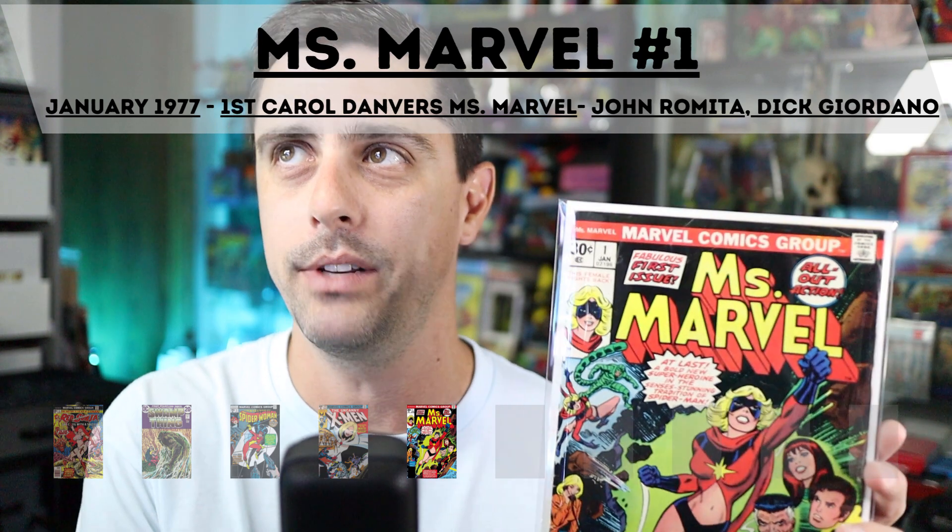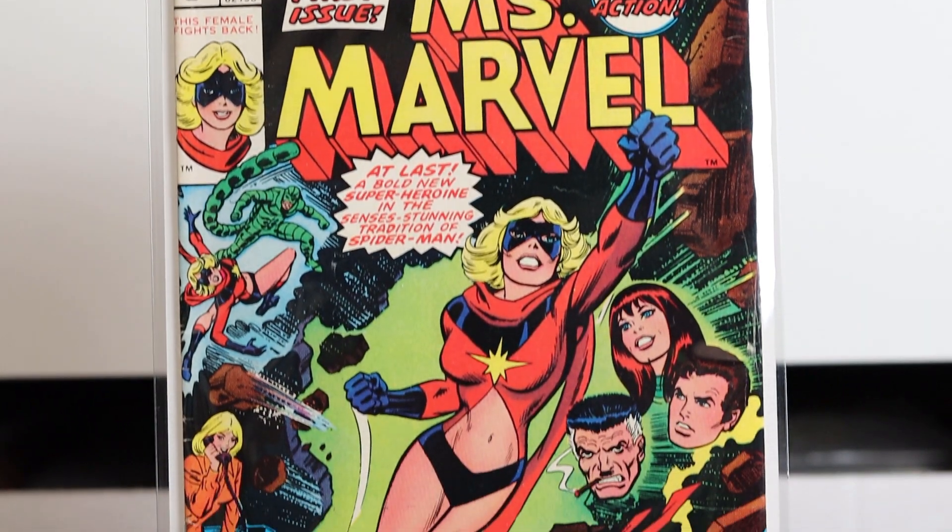If you haven't picked up on this already, there are a lot of leading lady characters on the covers in my top 10 list of bronze age comics. Ms. Marvel number one comes in at number six and continues that trend. This comic came out in January of 1977 and features the first appearance of Carol Danvers as Ms. Marvel. The cover features artwork by John Romita and Dick Giordano. I think I picked this up at a local show a few years back for around $50. It has some creases along the top and some spine ticks, but it's another book I'm happy to have in the collection.